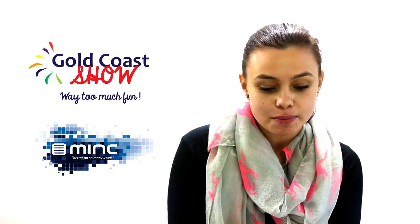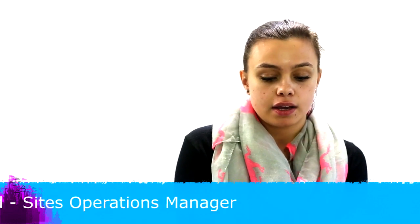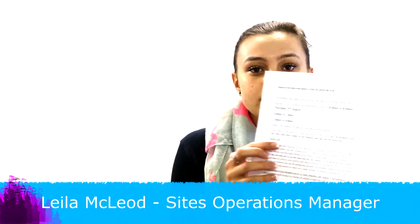Hi, my name is Leila. I'm from the Gold Coast Show. I'm the site's operational manager and I just want to give you a few tips on bump-in and bump-out times. You'll also receive this through the mail and I'm just going to give you an overview on the details.